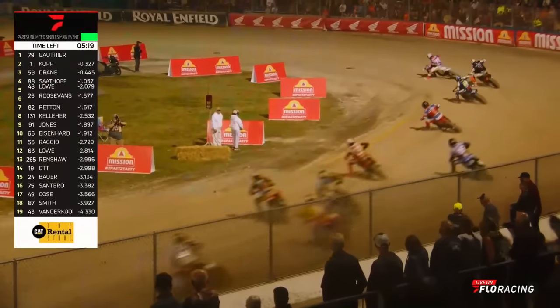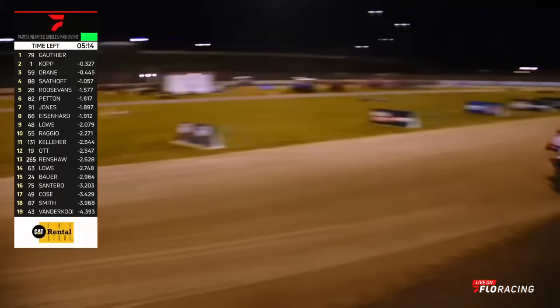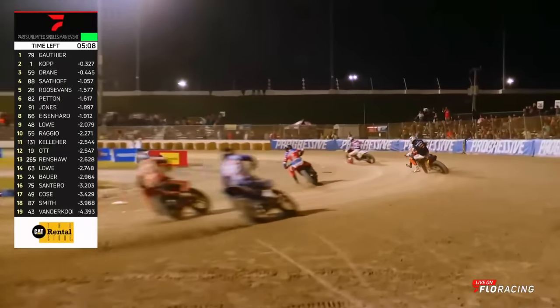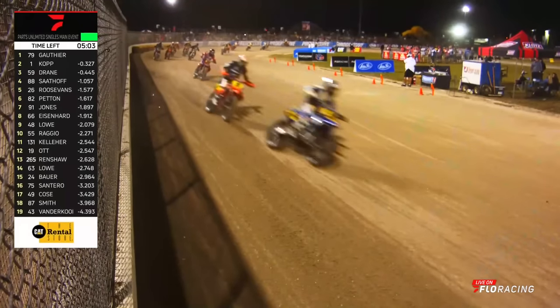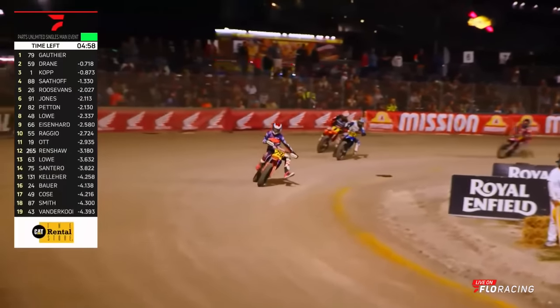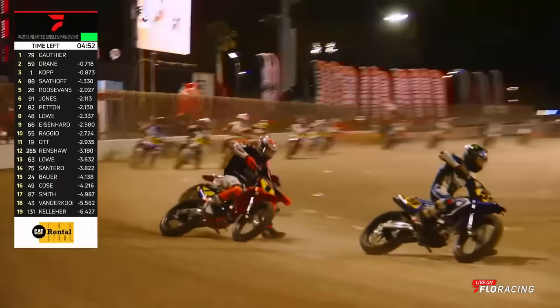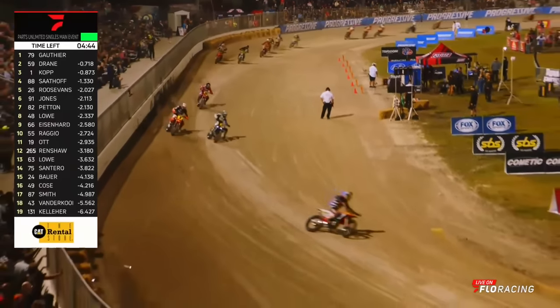Sat off used him as a cushion and has moved up to fourth, the 88 on the move to the front. Kopp with a huge bobble down in turn one, and Drain is going to get by on the inside to take over second on the Essence in Yamaha. Kopp hasn't been behind anybody all night — now he's got to figure out how to pass somebody. He's got to get going because Chase Sadoff is starting to line him up as well. We expect these two to battle all year long for the championship.